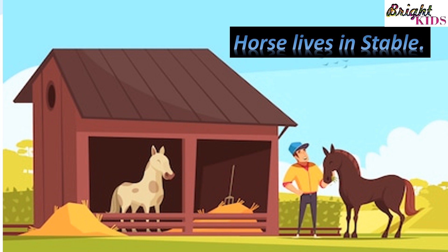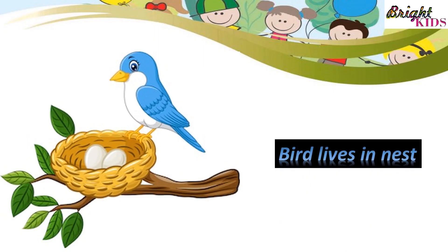Horse lives in stable. Bird lives in nest.